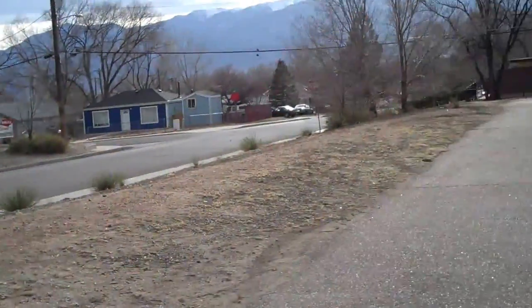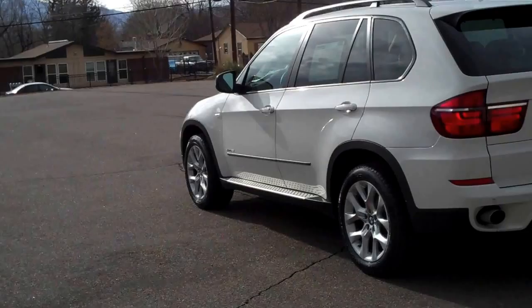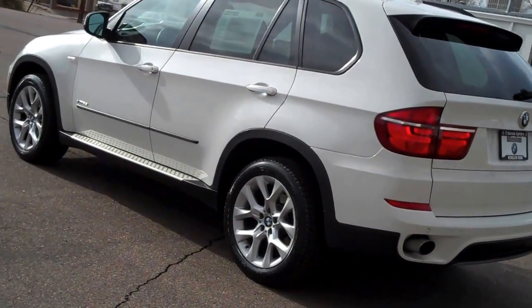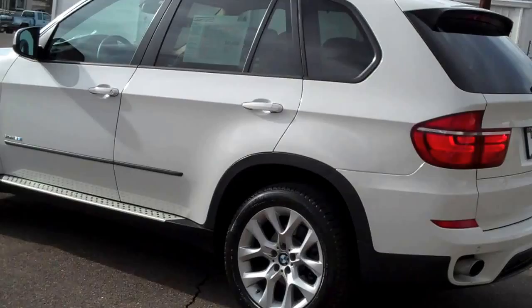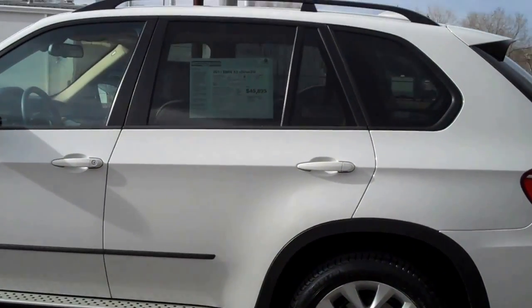Hello, Bob Evans here, Winslow BMW in sunny Colorado Springs, Colorado. What we have today is a gorgeous 2011 BMW X5 X535i. It's white over beige. It's absolutely gorgeous.